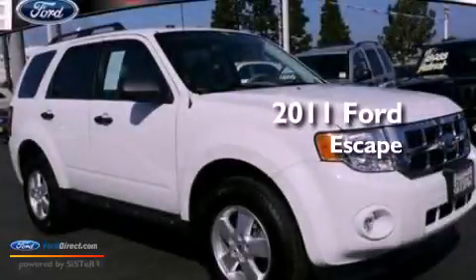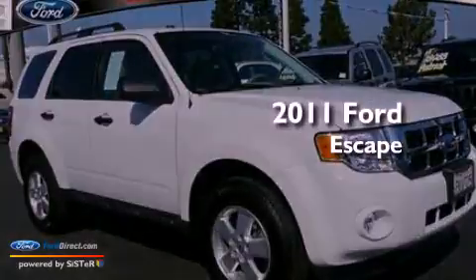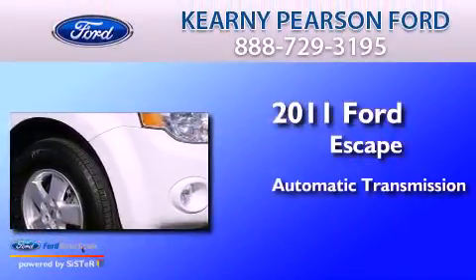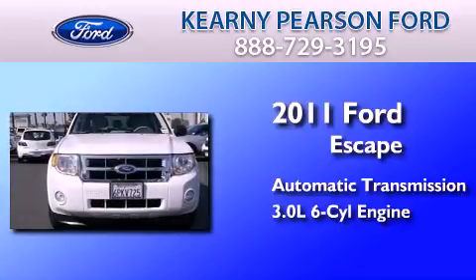This is a certified pre-owned 2011 Ford Escape. This crossover has an automatic transmission and a 3.0 liter V6.